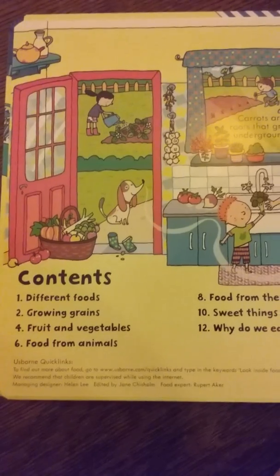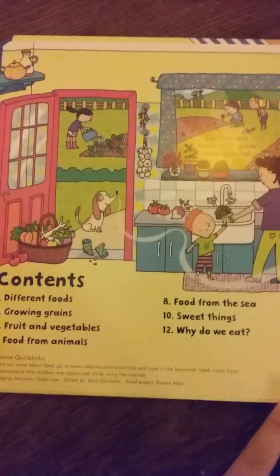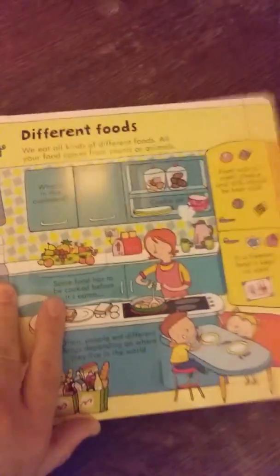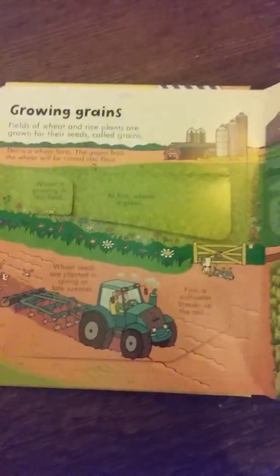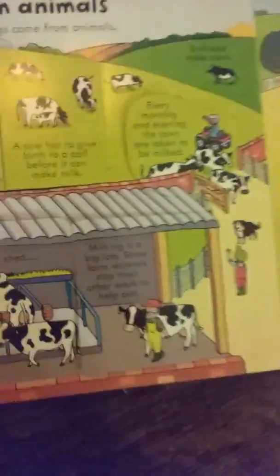Here's the table of contents for this food book. It has sections on growing grains, fruits and vegetables, food from animals, food from the sea, sweet things, and why do we eat. We actually just read this tonight. Since they're such long books, we usually only read two or three pages per night. Tonight we did fruits and vegetables and food from animals.